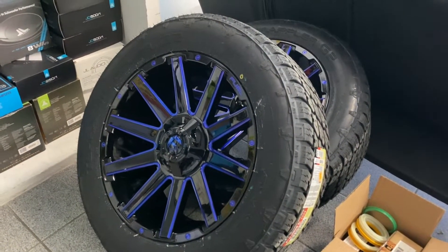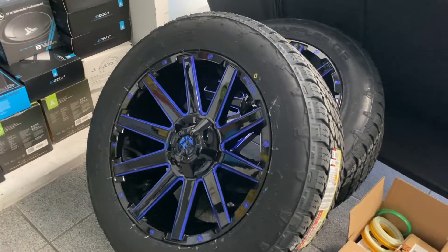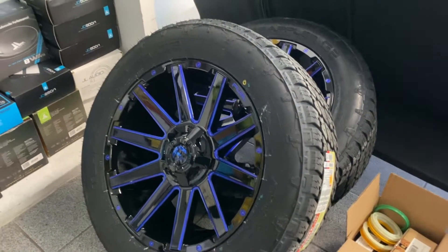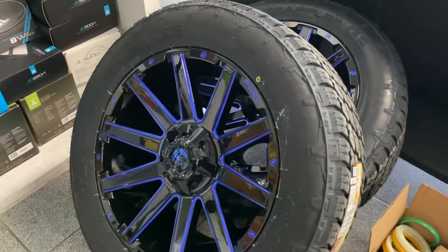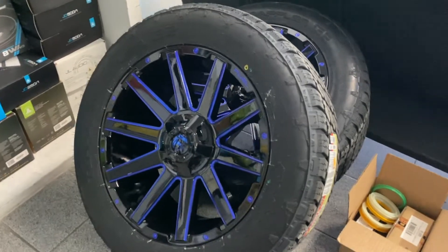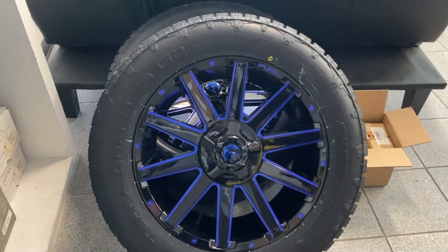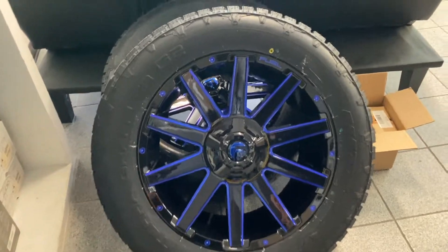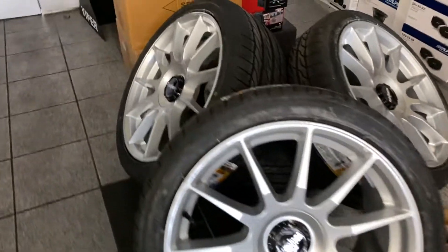We do wheels and tires — a lot of people don't know that. We sell the whole package already mounted, balanced, with sensors; we just put them on the customer's car. For example, this set here is going on a 2017 Chevy Silverado — size 20s, Fuel Wheels in black and blue with Nitto Terra Grappler tires.